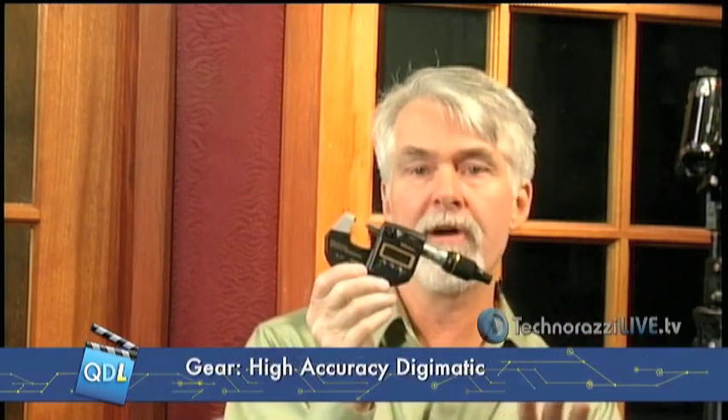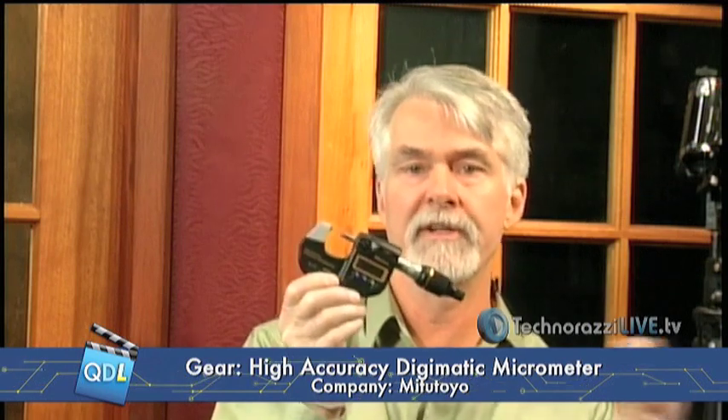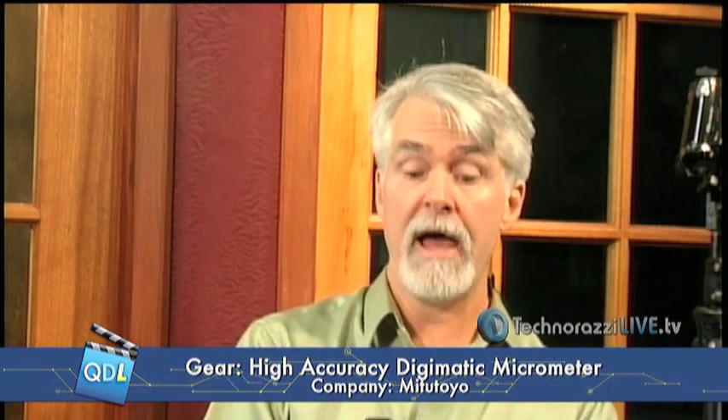So we're going to get into demoing the new Mitutoyo gauge. What we have here, courtesy of Mitutoyo, is a brand new micrometer. You may be thinking, 'great, another micrometer, they're a dime a dozen.' But as Mike pointed out, this one is actually, according to Mitutoyo, the only 0.1 micron, 5 micro-inch handheld micrometer in the world — brand new out from Mitutoyo — and we're one of the first ones to get one.